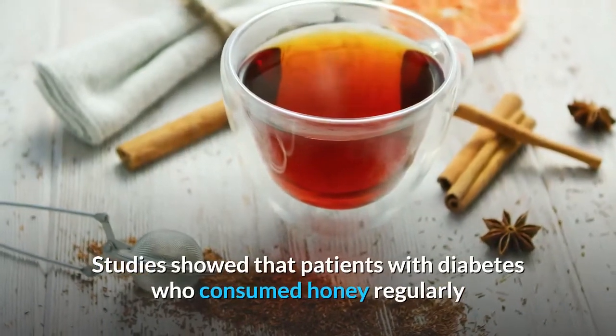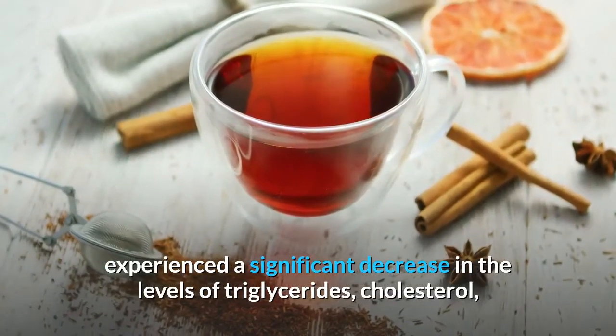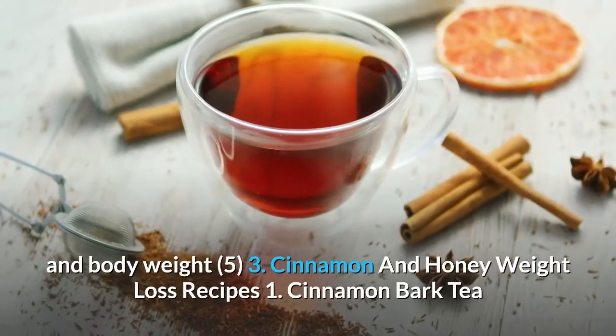Studies showed that patients with diabetes who consumed honey regularly experienced a significant decrease in the levels of triglycerides, cholesterol, and body weight.